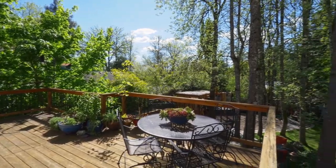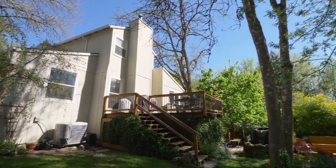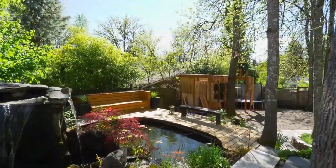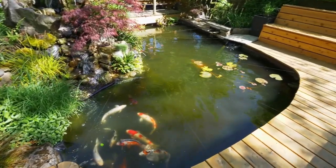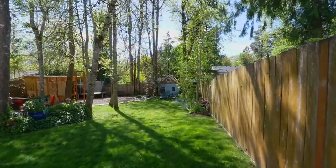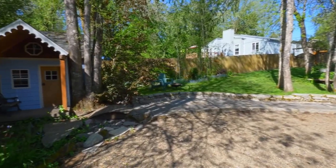The backyard is an entertainer's delight with a large deck overlooking mature trees. Relax by the sound of the water feature and your captivating koi pond. There's plenty of room for family fun, caring for small animals, or entertaining large or small gatherings in this urban country atmosphere.